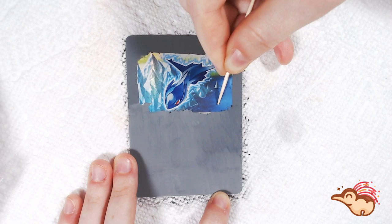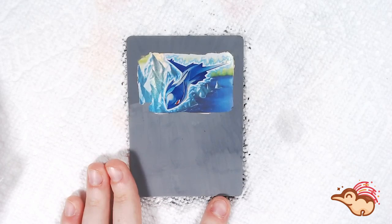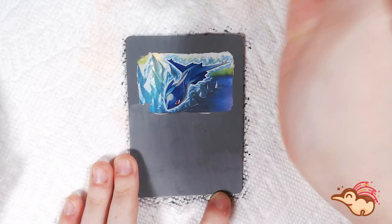Fukuda actually continues to illustrate Pokemon cards to this day. His most recent work was on the Snorlax V card from Sword and Shield. And now that I've covered some of the history of this card, I'm going to talk a little bit about this artwork that I'm doing.